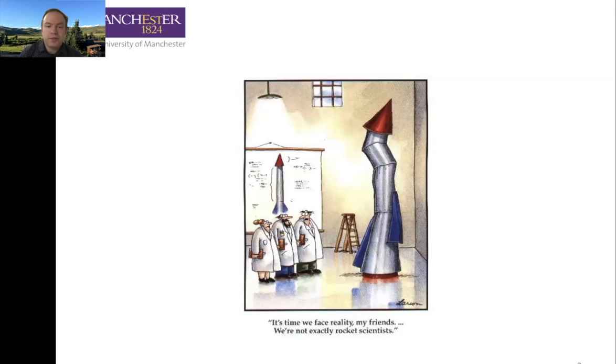We start with our cartoon. It's time we face reality, my friends — we are not exactly rocket scientists. And yes, while by the end of this lecture and the end of this unit you won't be exactly rocket scientists either, you'll have a better appreciation for some of the key aspects of rocket science, specifically launch vehicles, satellites, and the like. When we couple that with the units in year two, year three, and our fourth year — if you stay for the MN or do an MSc here — then you might be closer to being a real rocket scientist.